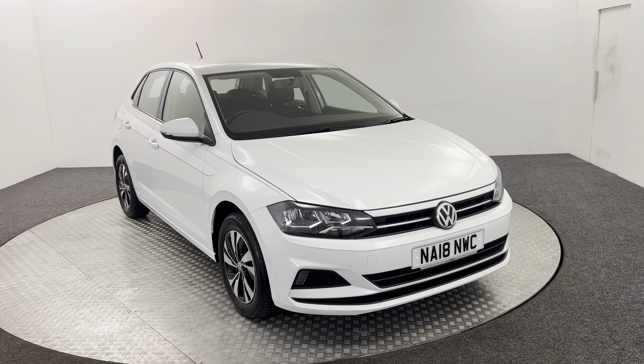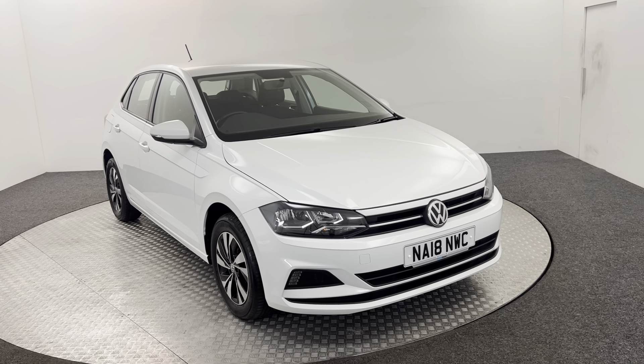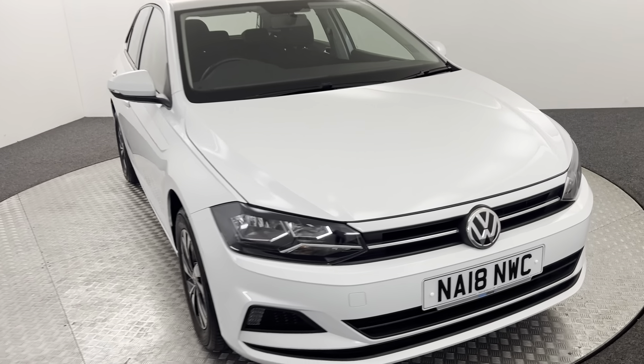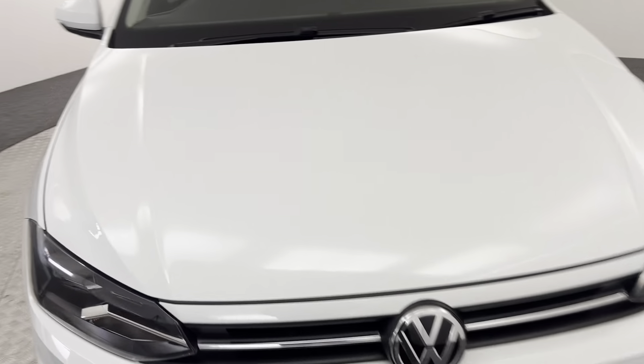Hi, James here from David Hayton's Auto Store. Today we have this 2018 Volkswagen Polo SE. I'm just going to walk you around the car, show you the condition, and then we'll take a look inside.